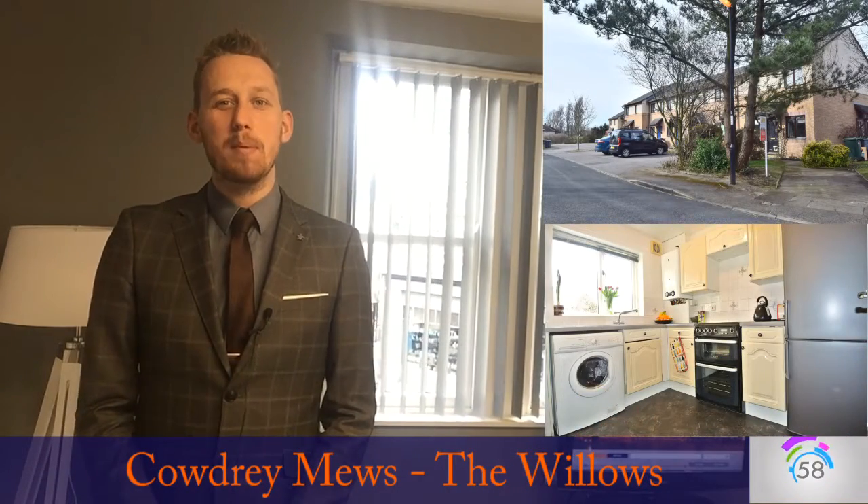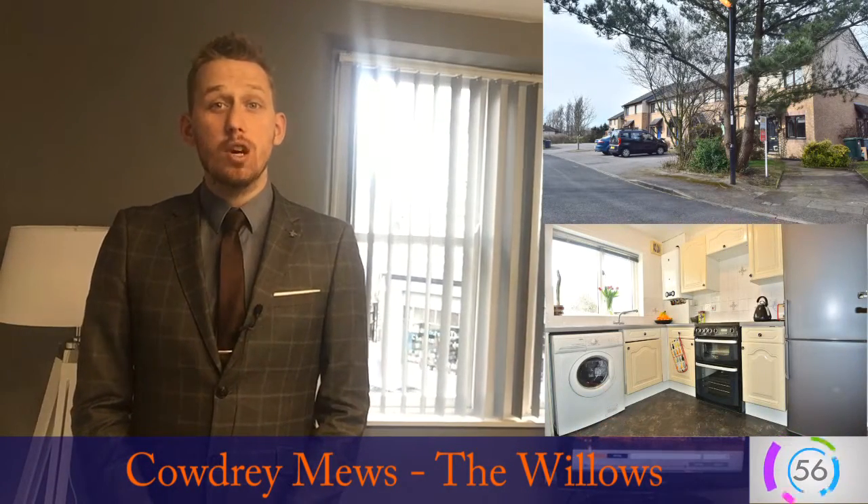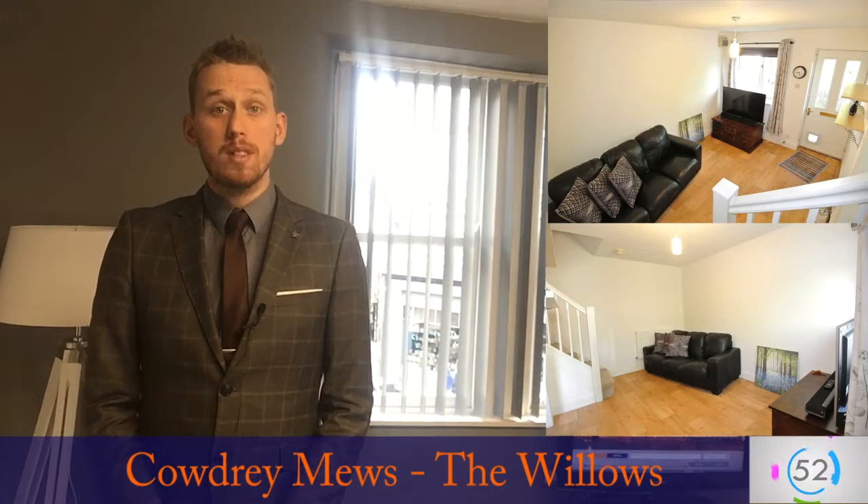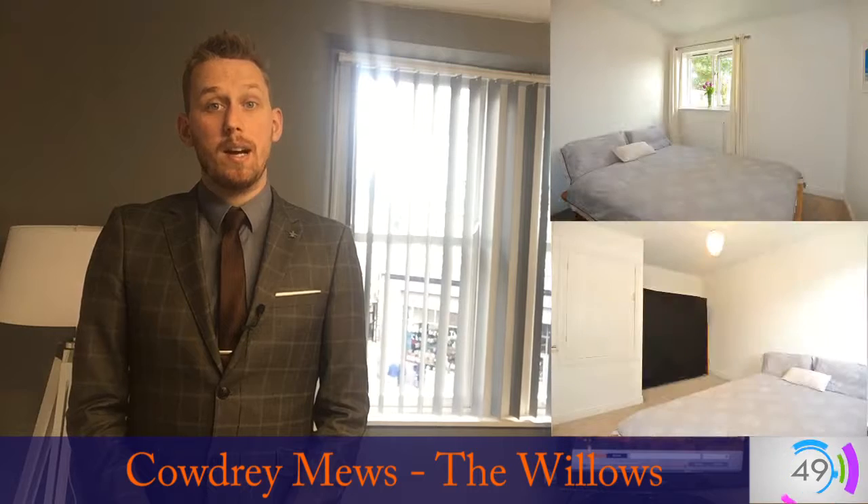Hi guys and welcome to today's 60 second property investment video. Today it comes from the Willows down near the Marsh area of Lancaster, and the particular property is on Calgary Mews. It's a one bed townhouse.